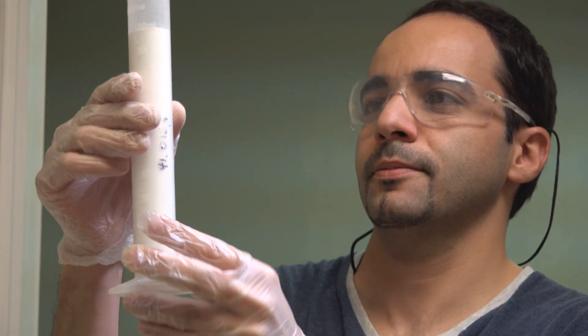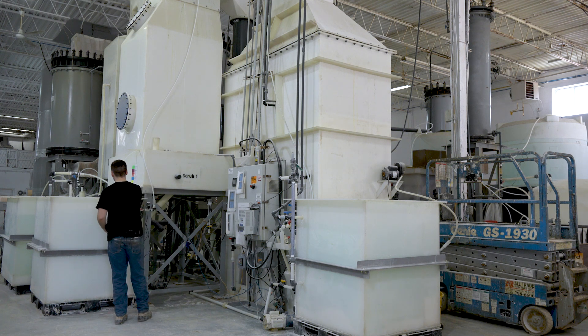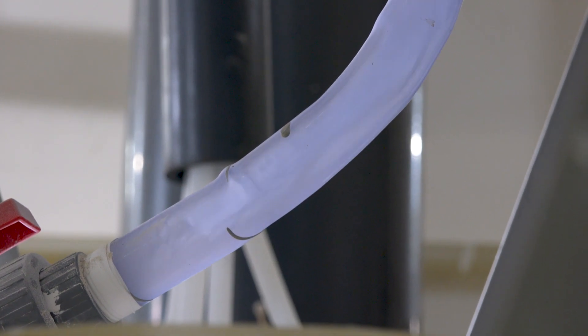We have been able to develop a process where we recycle almost all of our acid and reuse it in our own process. By recycling the acid, it prevents emissions to the environment and significantly reduces the amount of water used to make high-purity alumina.